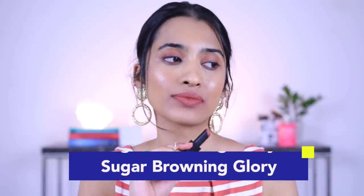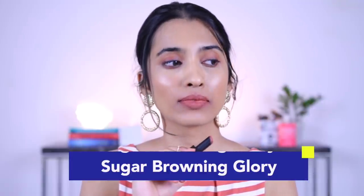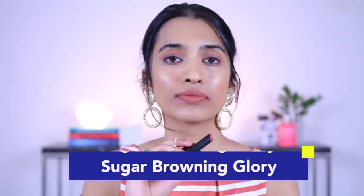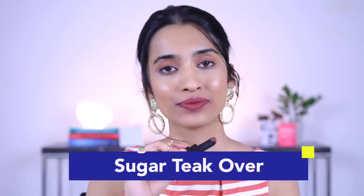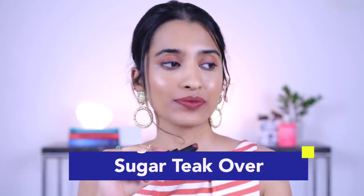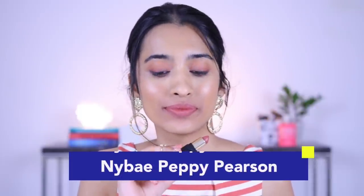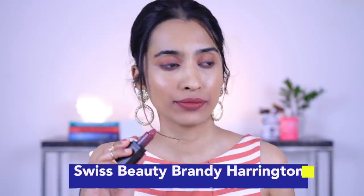Next is the Sugar Nothing Else Matters lipstick in the shade Browning Glory — a really nice warm nude for medium skin tones. I like the pigmentation and formula, though I did receive a comment from someone who detests this formula, so keep that in mind. After that is the Sugar Nothing Else Matters lipstick in the shade Teak Over, for deeper skin beauties. Between this and Swiss Beauty Bronze, I'd go with Swiss Beauty Bronze as both are very similar but the Swiss Beauty has slightly more pigmentation. Then we have the NYBA lipstick in Peppy Pearson — a subtle warm nude with a slightly rigid formula that requires firm pressure to apply.